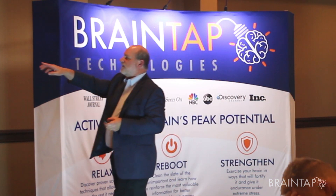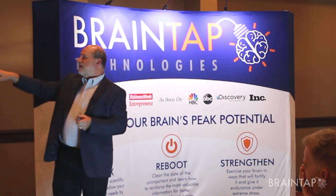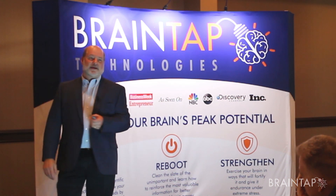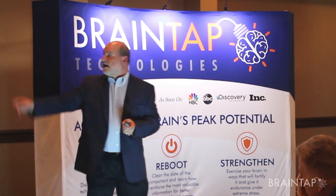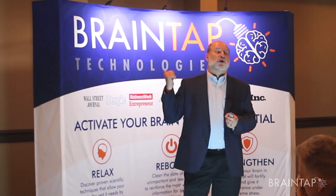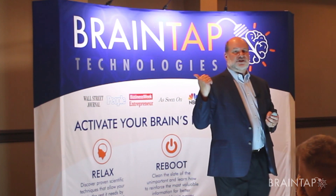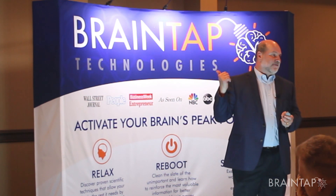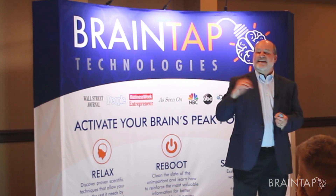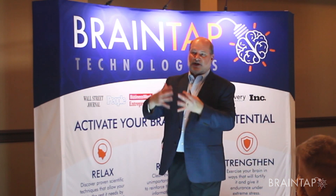A perfect brainwave pattern is very little to no Delta, a little bit of theta, anywhere from 35 to 40 percent alpha, 55 percent beta, and 6 percent gamma. But after BrainTap sessions, most people have a spike in gamma — some people go up to 23 percent gamma after a session — and we did not do any gamma training. That's the harmonics at work.